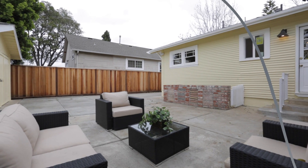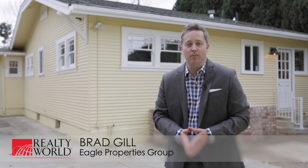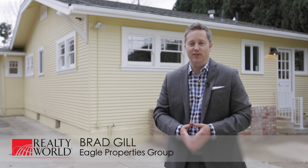The backyard is well-sized and provides a great space for barbecuing and entertaining family and friends. It's been a real pleasure showing you around this wonderful home at 409 Mayellen Avenue in central San Jose. I'm Brad Gill with Realty World Eagle Properties Group — I'd like to invite you to come see this home in person. Thank you so much for watching.